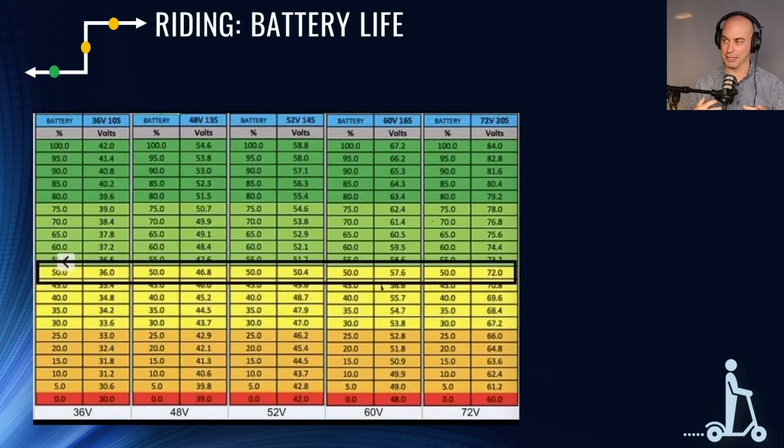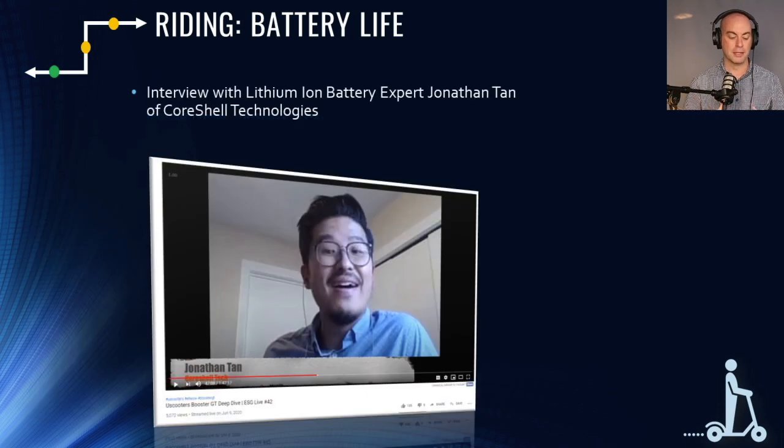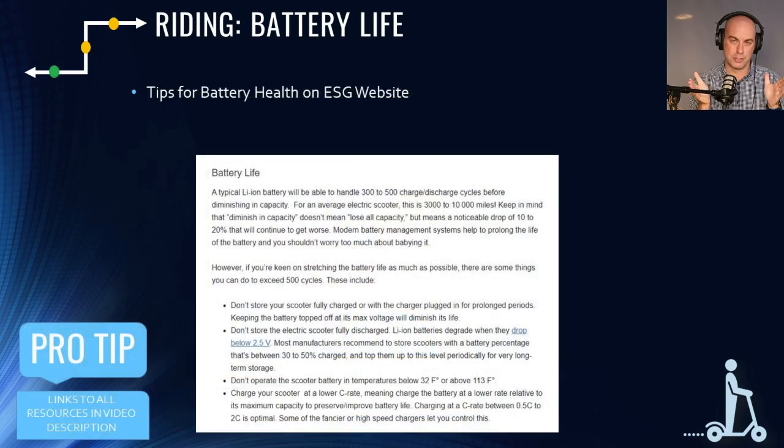If you want to deep-dive into extending battery life and getting towards 500 or even 1,000 charge cycles before degradation, check out the interview we did with Core Shell's founder Jonathan Tan — he answered tons of community questions on the live show. I've linked directly to the relevant time code in the video description. We also have a dedicated page on our website for how to get the best battery life, written by our in-house engineer, so that data is accurate.